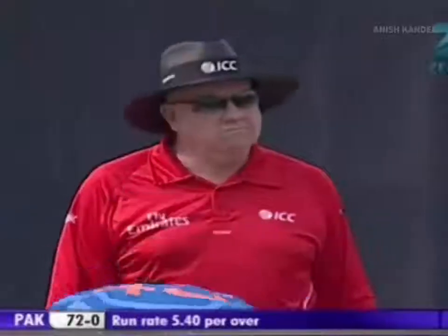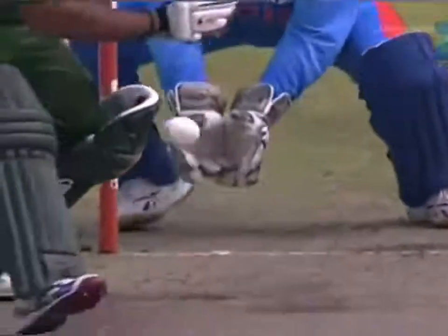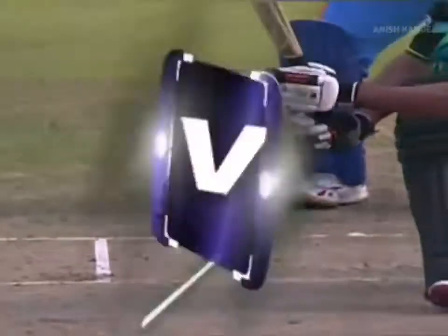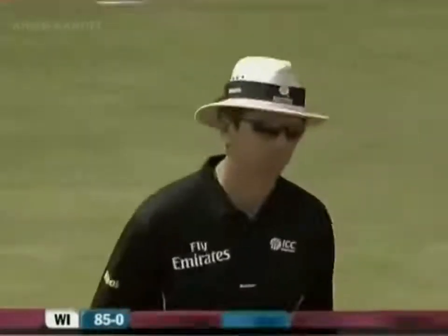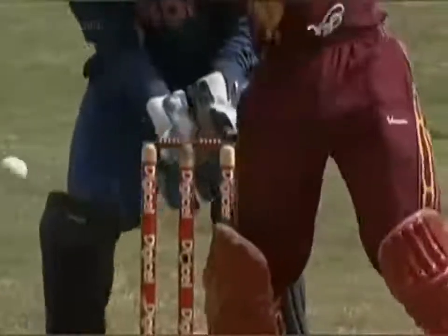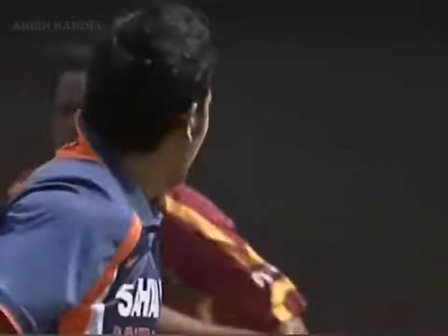Ten boundaries have come through. The ball might have been going down the leg side. He's going from wide of the crease. He's had a bit of turn — there's no turn. I think the umpire is quite right. Doing a bit too much. Even as it looks fairly adjacent there, the angle of the delivery seems to be taking it down the leg side.